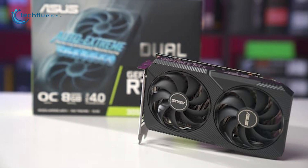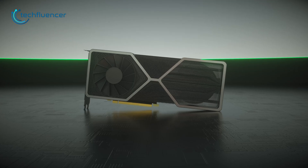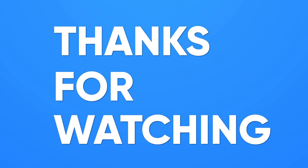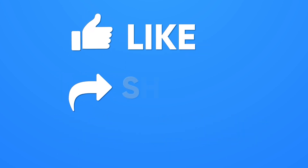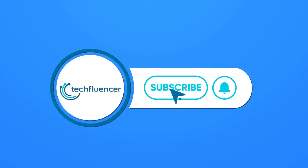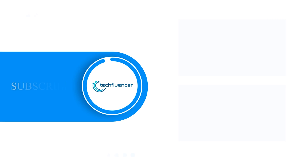We will be back again with more updates on the RTX 4050 as soon as they come in. That was all about the upcoming RTX 4050. If you found this video helpful, please give it a thumbs up, share it with your friends, and comment below to let us know your thoughts. Subscribe to our channel and hit the bell icon if you want to see more videos like this on your feed.